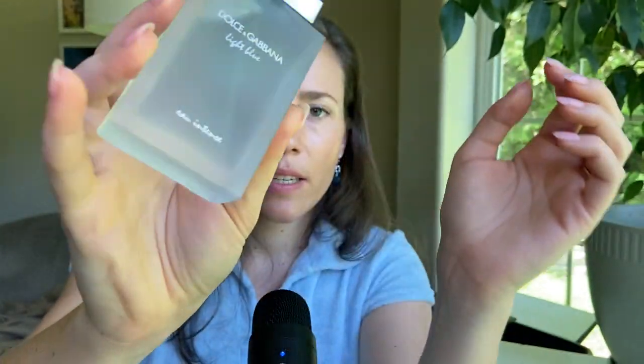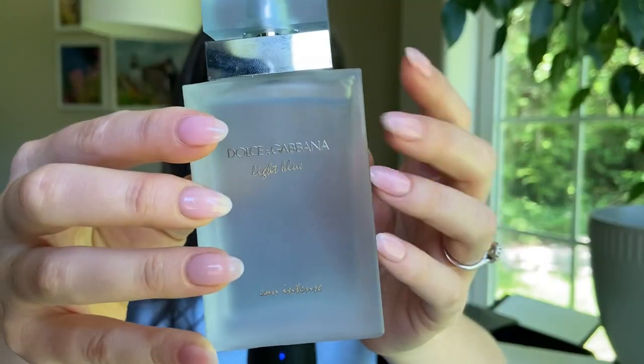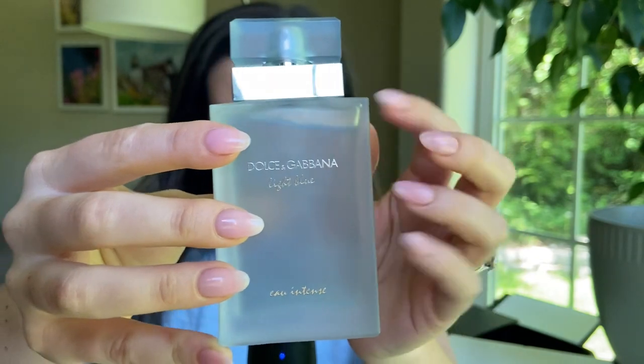Next is the very well-known Dolce & Gabbana Light Blue Eau Intense. I prefer the intense version to the original because it has a more prominent musky note. It's not technically aquatic, but it's so fresh it makes me think of water, the beach, and summer. I predominantly get lemon, green apple, and musk — it's very bright but the intense version's musk softens it and makes it so addictive. Obviously a very summery scent.